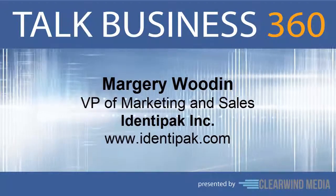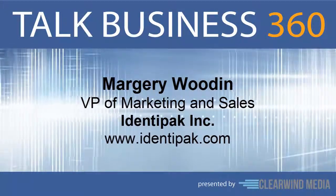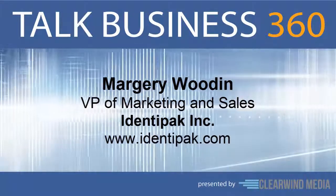This kind of branding certainly goes a long way. Marjorie, thanks for being on the program today. It's been my pleasure — thank you so much for having me. Everything you need to know about Identipack can be found at identipack.com.